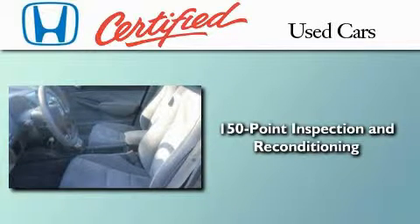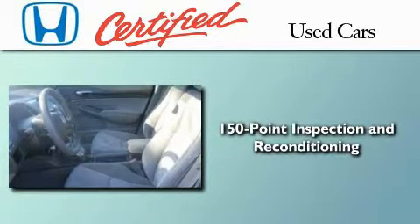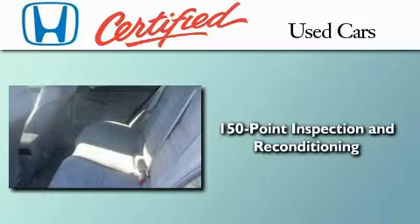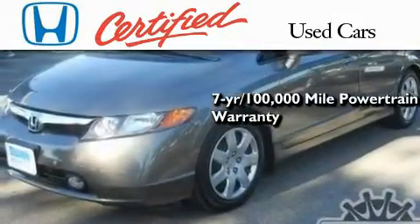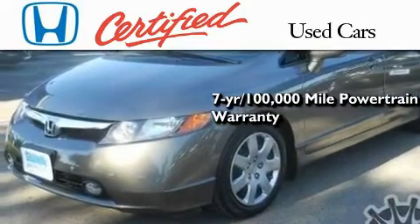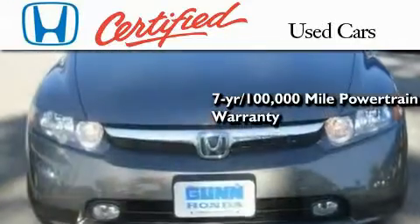A trained technician performed a comprehensive 150-point inspection to ensure that this Honda is in top working condition, and you can have even more peace of mind knowing that it's covered under a 1-year, 12,000-mile powertrain warranty with no deductible.